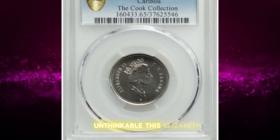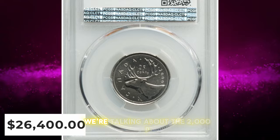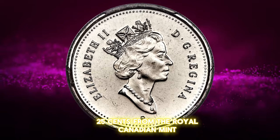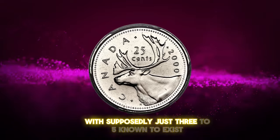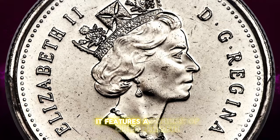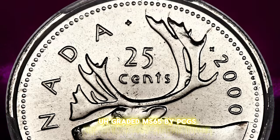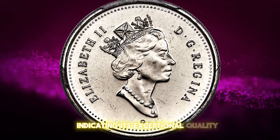Unthinkable. This Elizabeth II coin sold for over $26,000 at Heritage Auctions. We're talking about the 2000p Elizabeth II Multiply Steel 25 cents from the Royal Canadian Mint. This coin is a modern rarity in the Canadian numismatic series, with supposedly just three to five known to exist. Struck in Multiply Steel, it features a portrait of Queen Elizabeth II on the obverse and a caribou on the reverse. Graded MS-65 by PCGS, this coin boasts strong luster and minimal imperfections, indicating its exceptional quality.